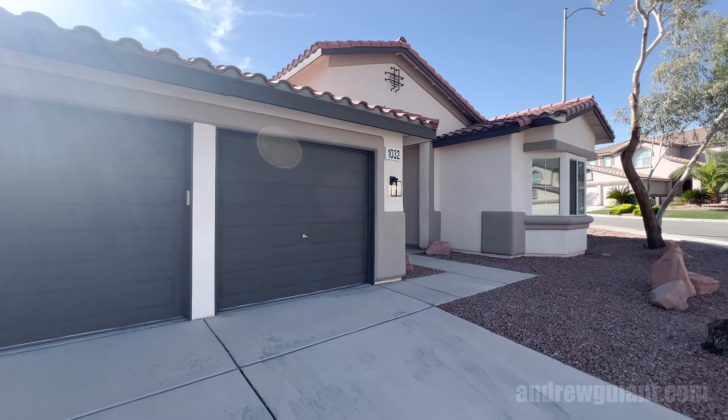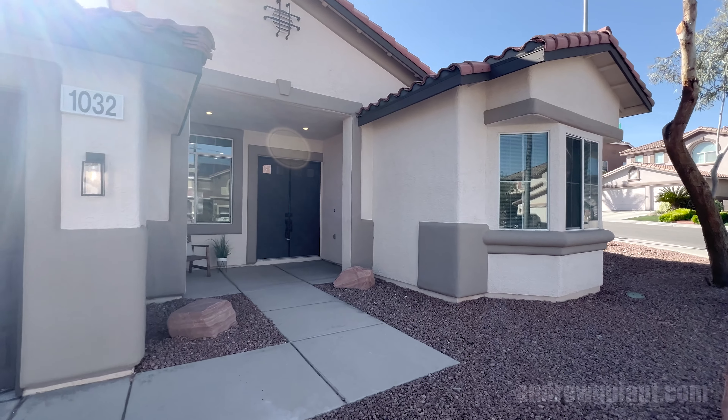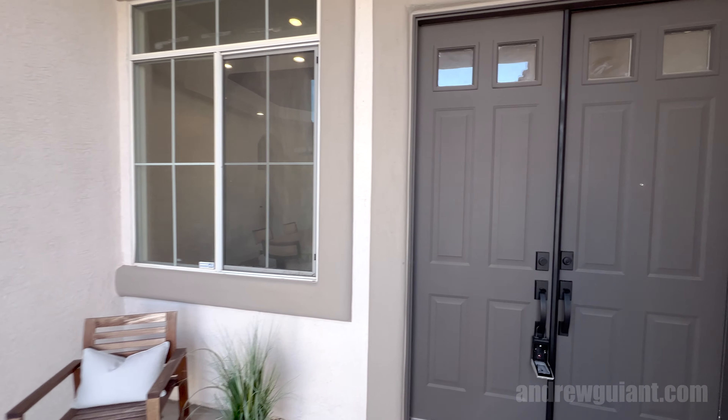I'm Andrew Guy with Simply Vegas — thanks for being here. I'm going to go inside and find out if this is the right home for you. Listed for $799,000 — location, location, location.